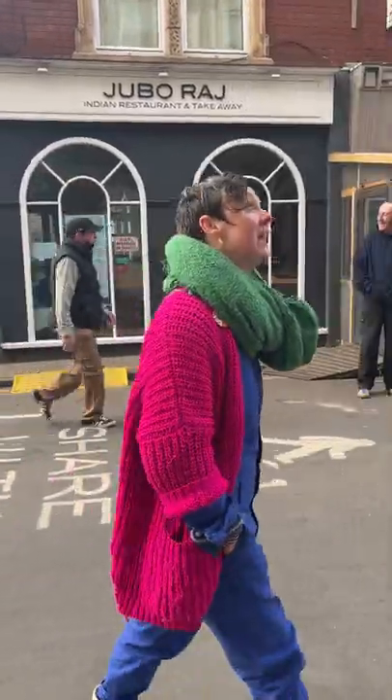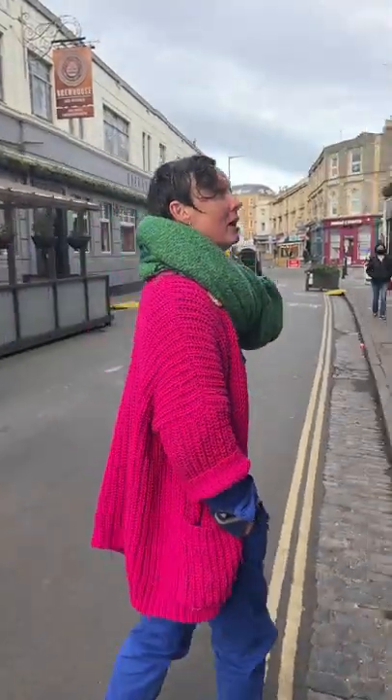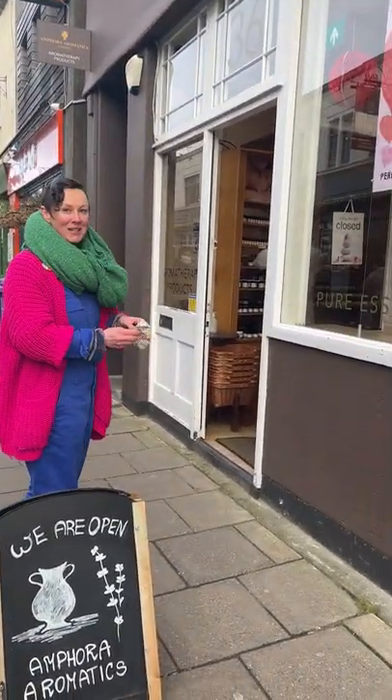So let's have a look in Amfora Aromatics. This shop has been here I think as long as I can remember and that's at least 40 years. Masks on, let's find out.